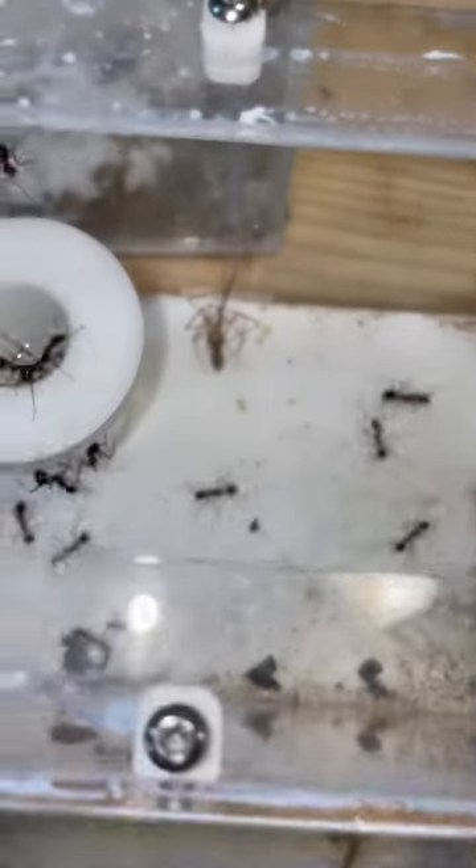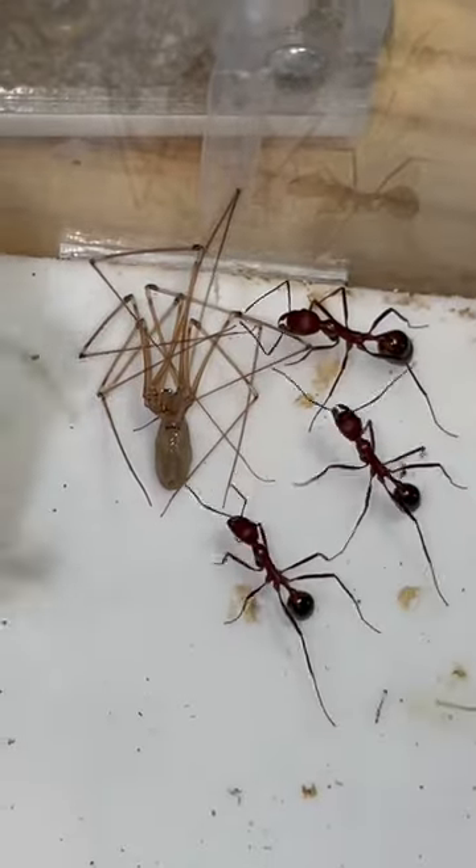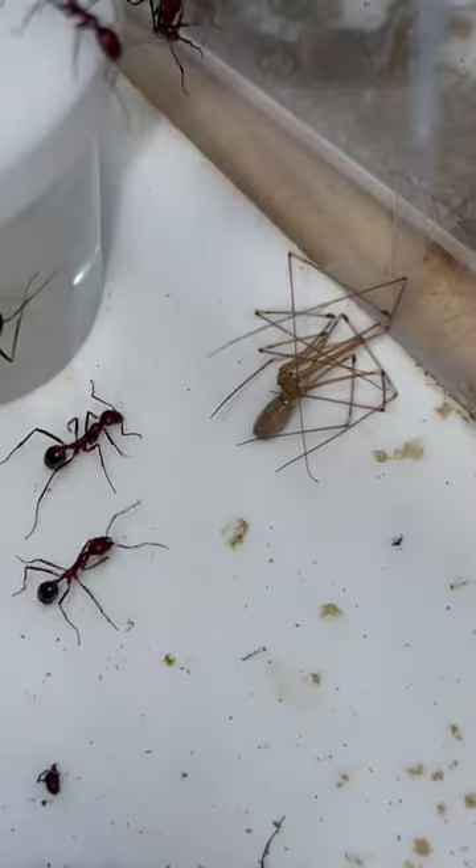Today we are feeding my ant colony a little spider. Ants are naturally scavengers, meaning they will go out searching for protein sources like a small spider all day long.